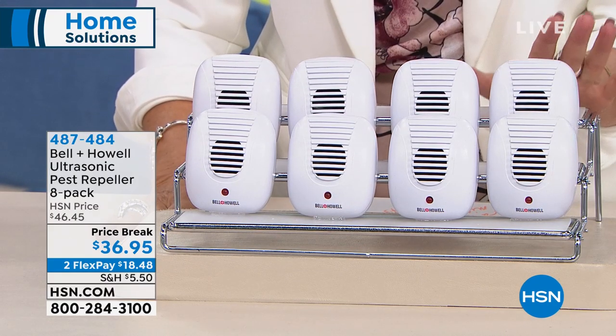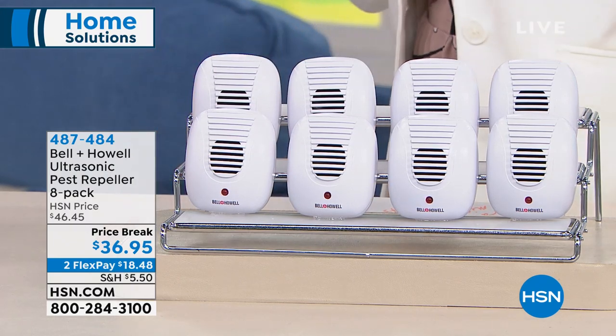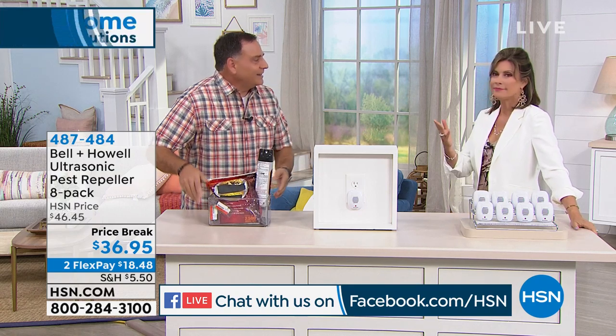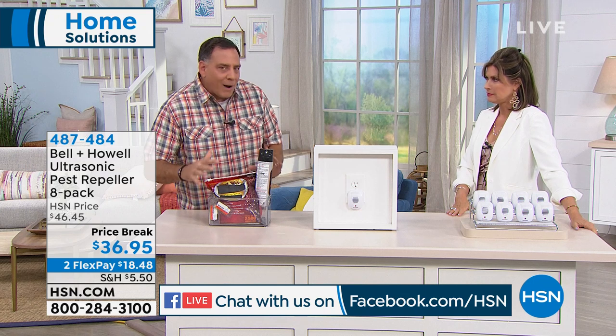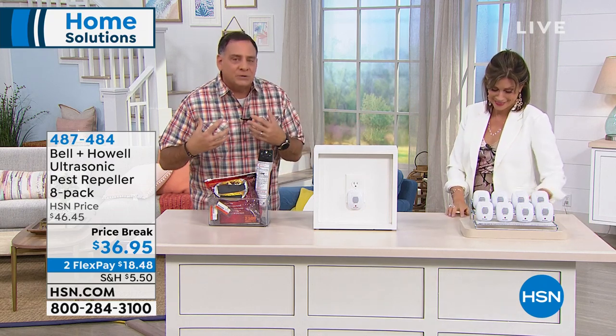$36.95 — you get eight of these, two flex payments. The things work so beautifully. I had mice once, and it is horrible. I tried the humane catch-and-release way, and they came back. Then I tried the snap trap — you hear that trap go off, it's awful. Think about what these cost for eight versus what you spend on other stuff. By the time you go out and buy sprays, poisons, and traps, you've already got an infestation. It's already happened, and you're just reacting to it.